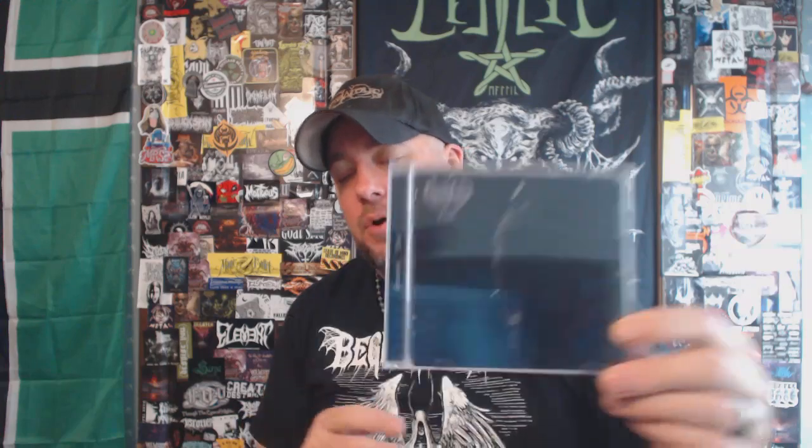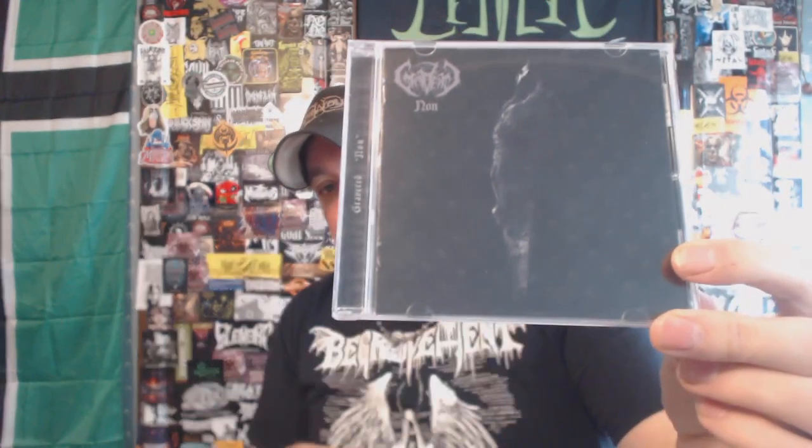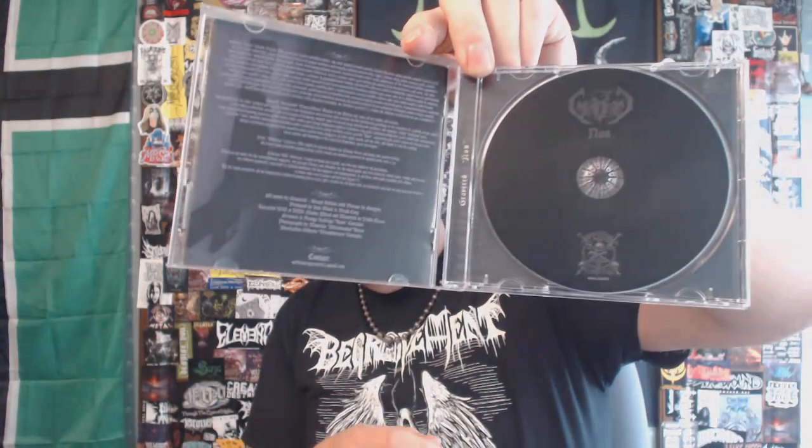And then last we have some more death metal. This is a band out of Chile — this is Gravered with their demo. This has their 'Non' EP and then bonus promo material. I do like the 'Non' EP quite a bit. It starts out with these kind of monkish chants going on — you guys know I'm a sucker for that — and then when it gets into the death metal it has a bit of a blackened vibe at times. Just killer stuff, and definitely another band where you can kind of feel that South American flavor coming through in the actual music.